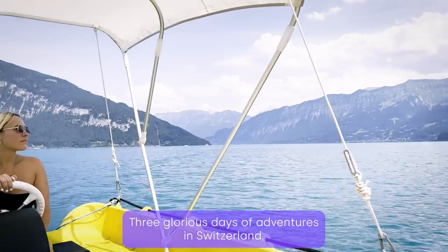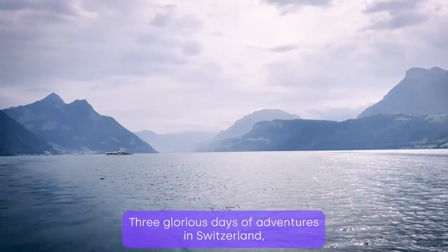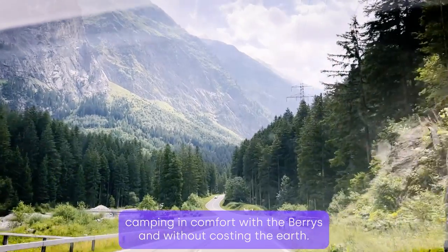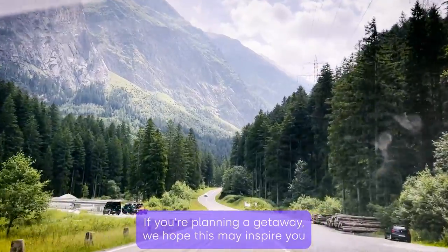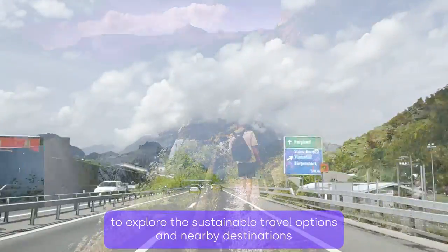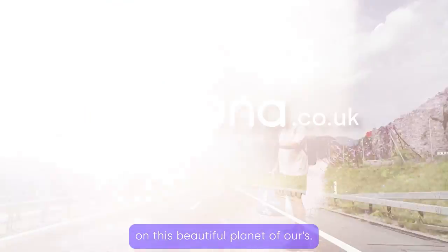So there we have it — three glorious days of adventures in Switzerland, camping in comfort with the Berries, and without costing the earth. If you're planning a getaway, we hope this may inspire you to explore sustainable travel options and nearby destinations on this beautiful planet of ours.